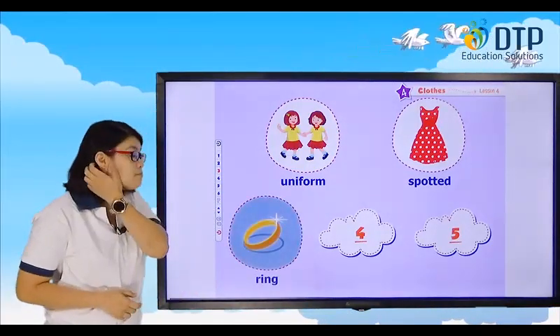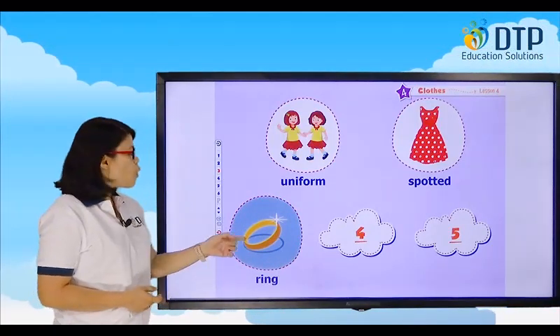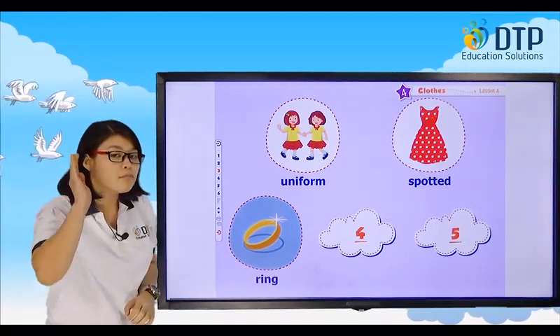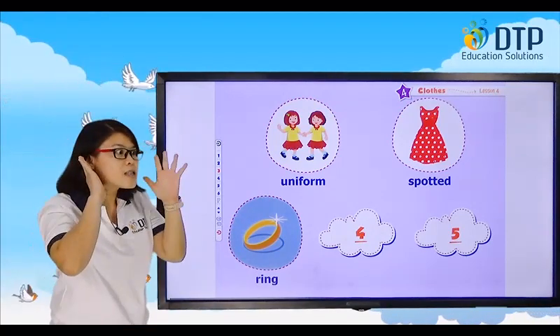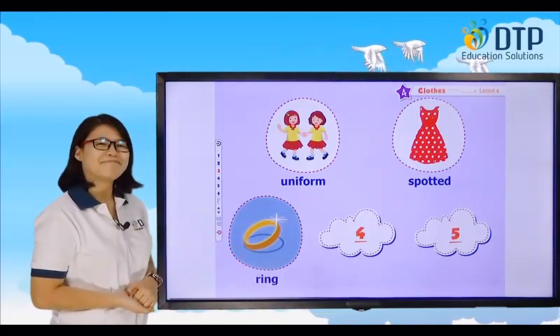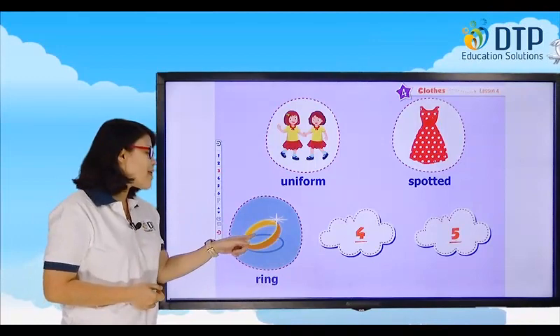How about this one? Ring. What is it? Ring. Where do you put this ring? You put this ring on your finger. My mother wears a ring on her finger. Her mother wears that ring on her finger.